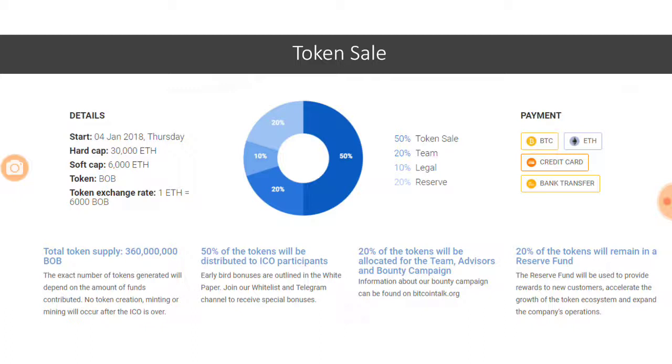The token sale started on January 4th and the soft cap has already been hit. The hard cap is 30,000 Ethereum and it's already considered one of the successful ICOs because it hit soft cap very soon in the pre-ICO phase. The total token supply is close to 360 million. 50% of the token supply goes to ICO participants, 20% is allocated for team, advisors, and bounty, and 20% will be held in reserve. One Ethereum is equivalent to 6,000 BOB tokens.